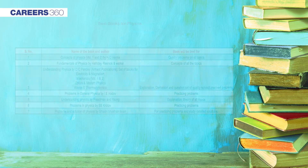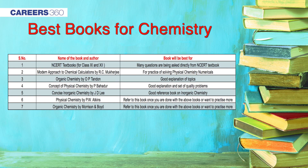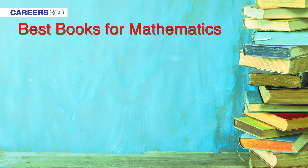For chemistry, students can opt for OP Tandon for studying organic chemistry, and for inorganic chemistry, JD Lee is recommended. As chemistry is a subject with mostly theoretical and very little numerical content, it requires students to learn a lot. NCERT is again the best book for understanding the basic concepts of chemistry. For the numerical part, Chemical Calculations by RC Mukherjee is highly recommended.